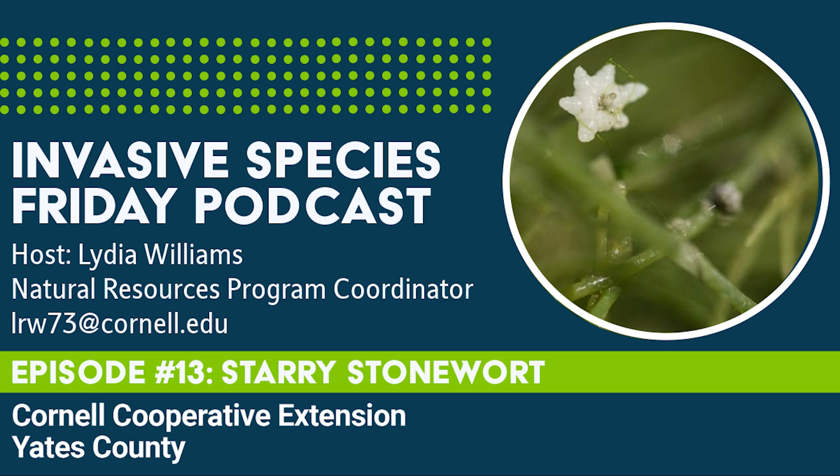Though this Eurasian native looks like a rooted plant, starry stonewort is actually a type of algae. Believed to have been transported in contaminated ballast water from Europe, it was first documented in North America in the St. Lawrence River between New York and Ontario in 1978. It has since spread to several states and has been confirmed in at least 14 New York counties.